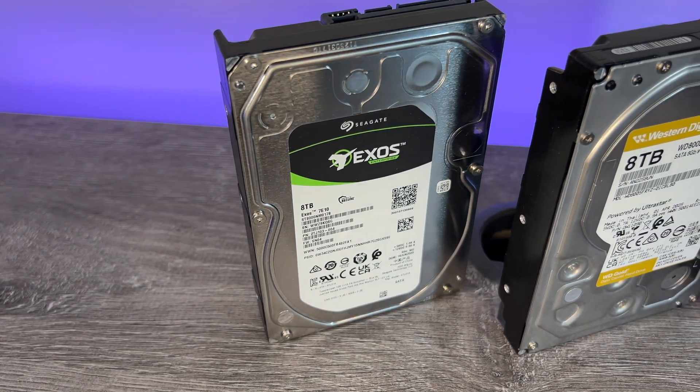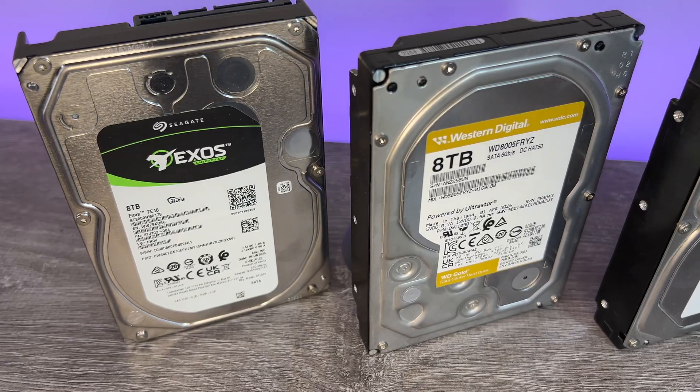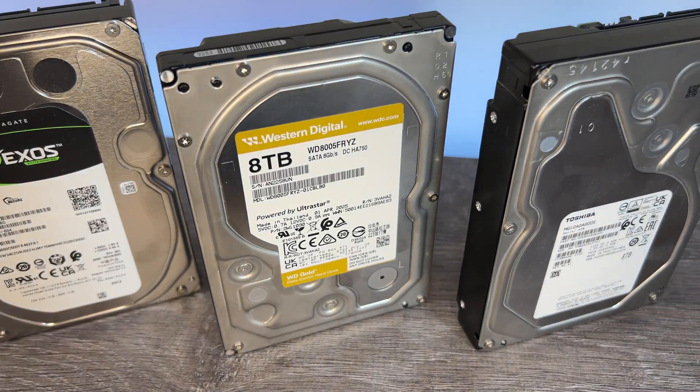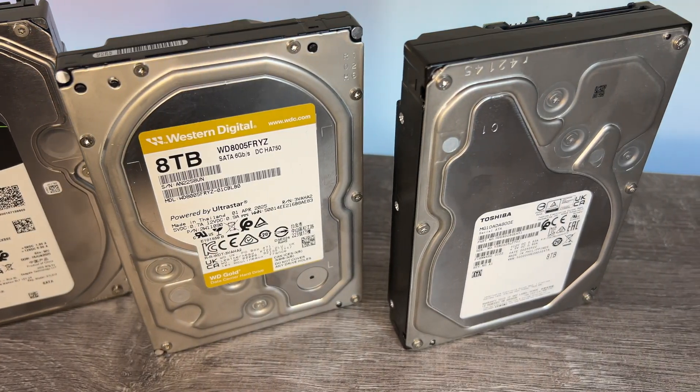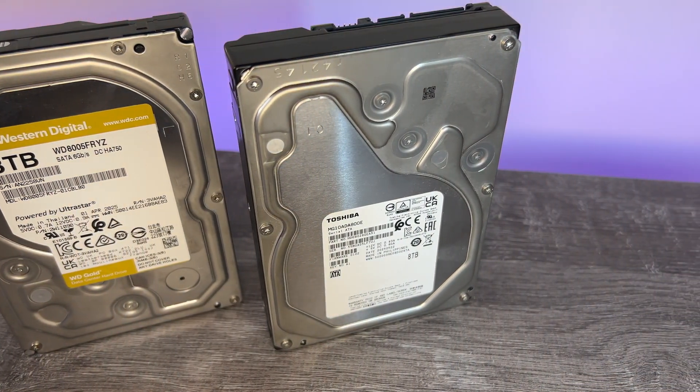On the channel, I spend a fair bit of time looking at the storage market and hard drives in particular. Solid state drives are definitely the go-to for compute boot devices and local performance, but hard drives are still the clear leader for mass storage when it comes to cost per terabyte, density and endurance.